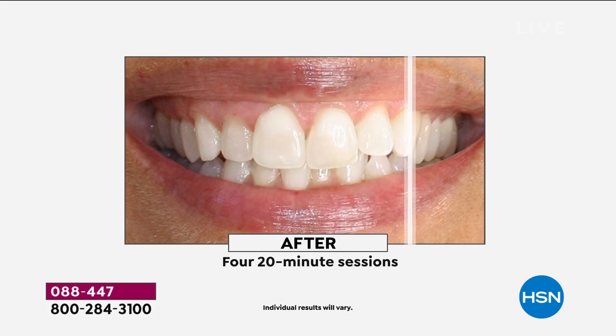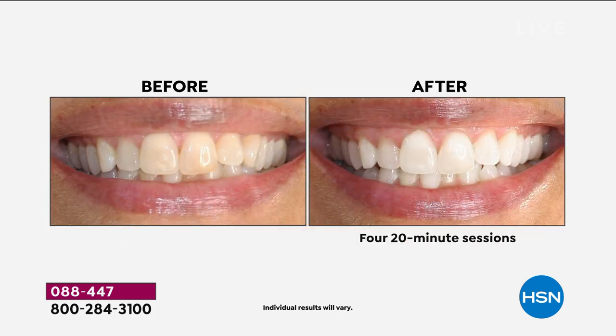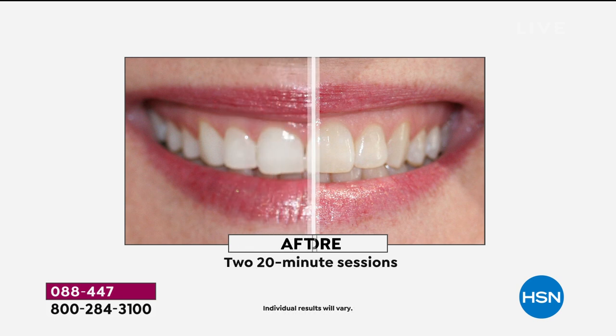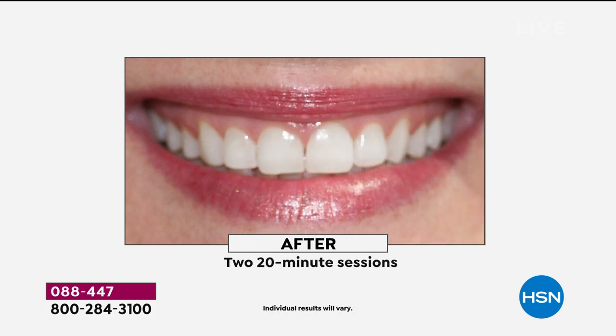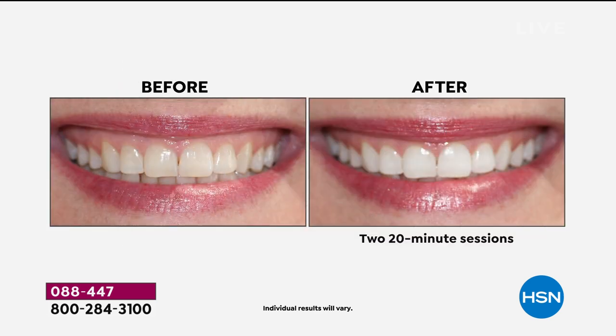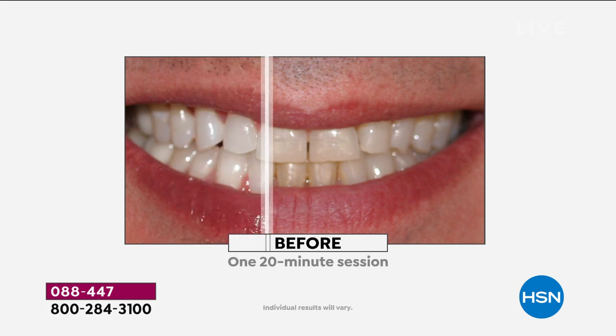I'm going to officially dub myself as a super fan of Intella White because my whole life I've always wanted a white bright smile but I struggled with it, and I wasn't willing to give up the coffee, the tea, the berries in the morning, the wine, or anything of that nature. If you're like me and you look at your smile and you wish it were whiter, brighter, your teeth looked more straight, healthier, younger — I want to invite you in to take a challenge.